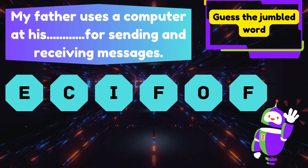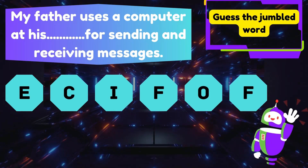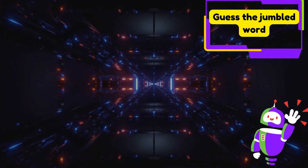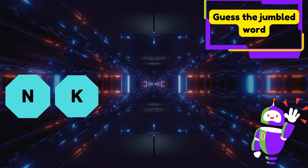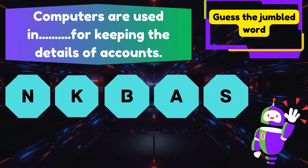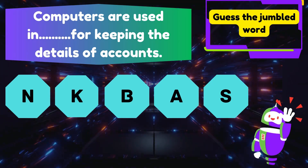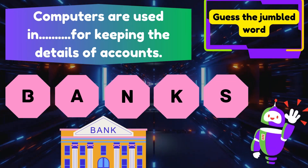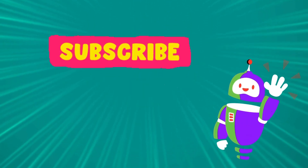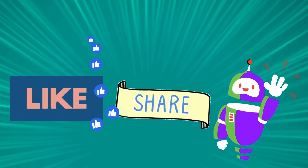My father uses a computer at his blank for sending and receiving messages. Yes, the answer is office! Computers are used in blank for keeping the details of accounts. Yes, the answer is banks! Thanks for watching. Subscribe to our channel for more fun challenges. Don't forget to like and share!